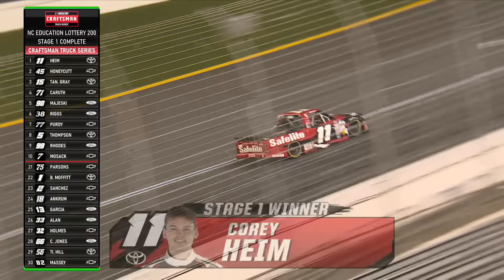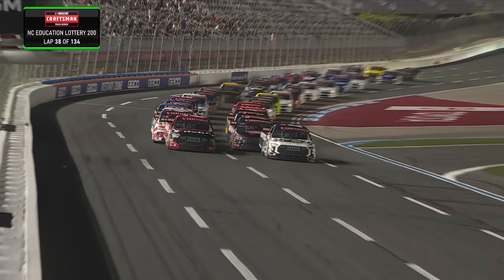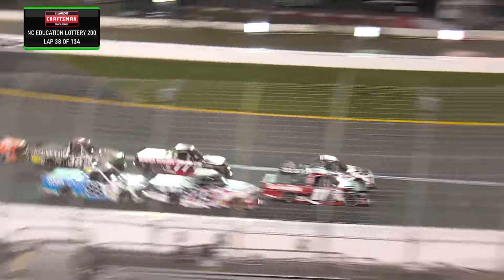Corey Heim delivers in this first 30-lap run of the night. Honeycutt second, Gray, Carruth, Majeski getting points in the top five. Lane Riggs was sixth, Chase Purdy seventh, Dean Thompson, Ben Rhodes, Connor Mozak — the rest of the top ten in this first stage of the night. Christian Eckes had an extended stop; he restarts in 28th position. Timmy Hill got the free pass, so he's back on the lead lap. And that tire that got away was the 67 of Jeffrey Earnhardt. Front row for the restart — teammates Tanner Gray and Corey Heim ready to go. Stage two at Charlotte.